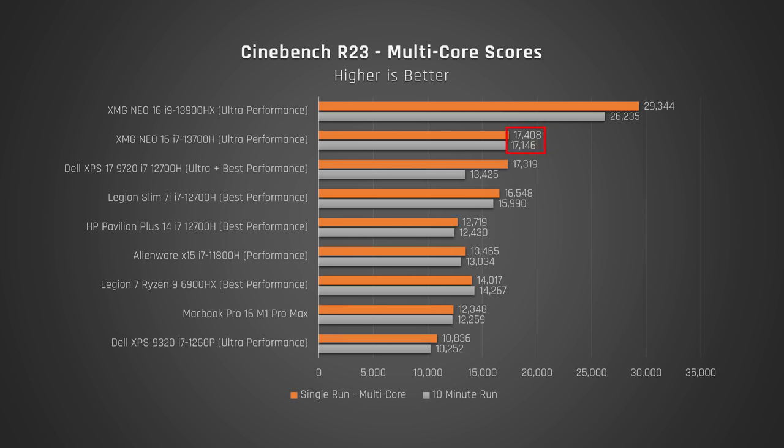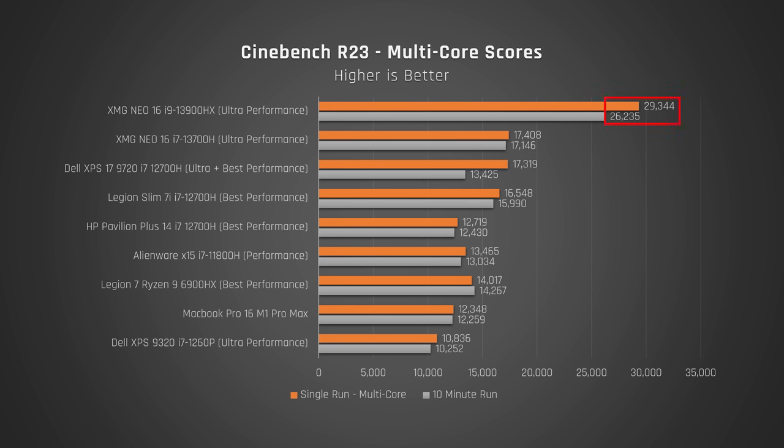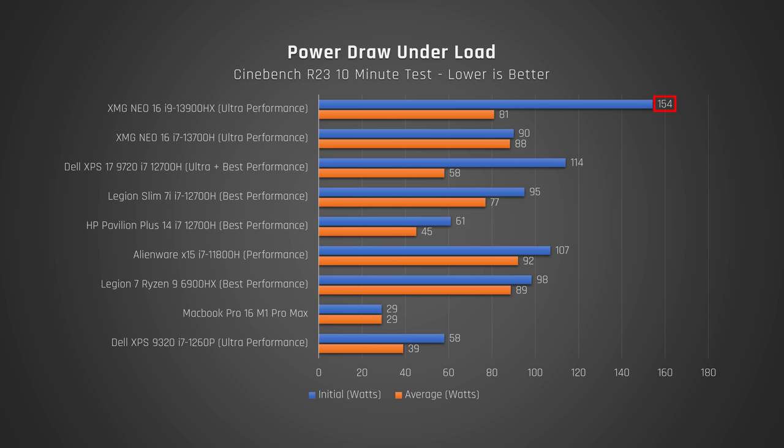I proceeded to run a 10-minute torture test of Cinebench R23 on a loop. The i7 now starts to shine — it barely dropped its performance during this time, indicating the cooling solution is up to the task of keeping the processor cool. It now smashes my XPS 17 with last year's processor, which clearly has to lower its performance to keep it running at a desired operating temperature. The 13th Gen i9HX did very well, but couldn't sustain its ludicrously high performance on performance mode and had to drop a bit. During this time, the i9HX initially drew a whopping 154 watts of power, but then averaged 81. The i7 drew 90 watts and averaged 88.